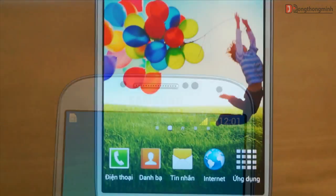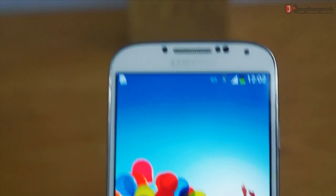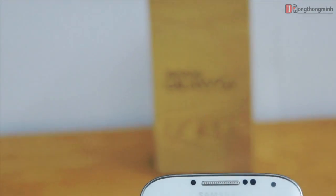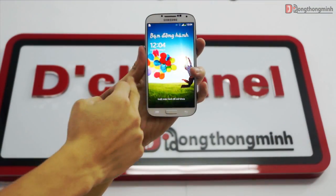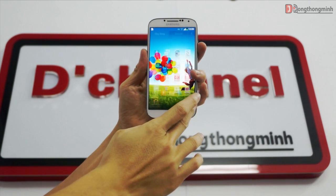Galaxy S3 ra mắt là một sự thành công vượt trội của Samsung. Và với thế hệ thứ 4 của dòng Galaxy danh tiếng này, Samsung đã coi đây là sản phẩm chiến lược trong phân khúc smartphone cao cấp năm 2013 của hãng, và sẽ là đối thủ trực tiếp với các siêu phẩm xuất hiện trước đó. Chúng ta hãy cùng chờ đợi xem.